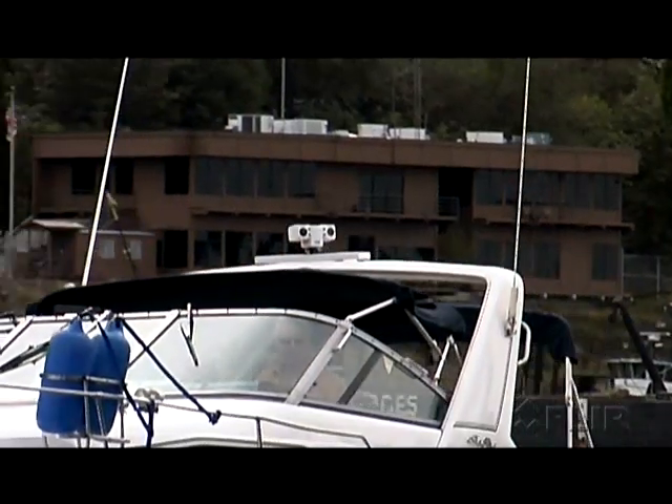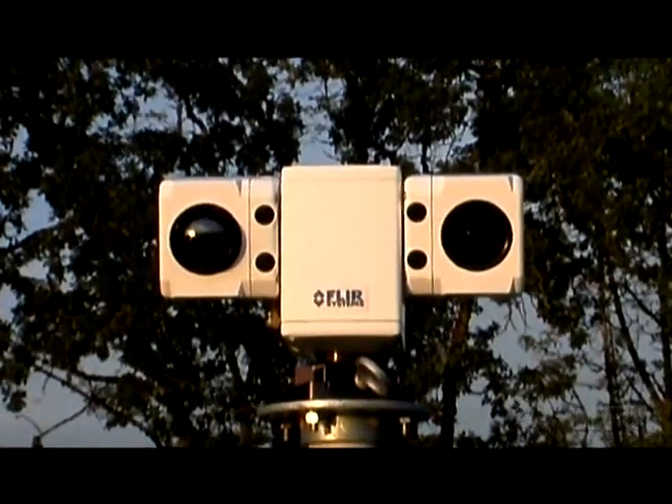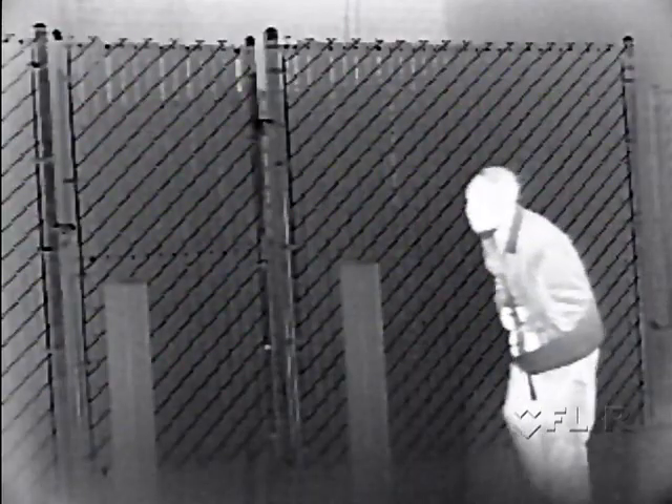The Security HD is a milestone in multi-sensor development, providing a compact, affordable system for use in any environment.